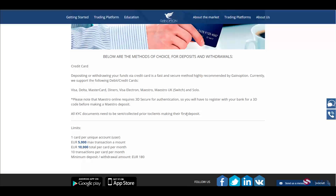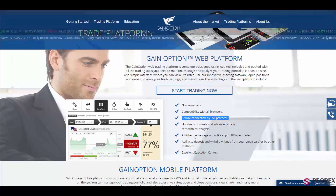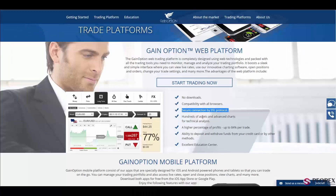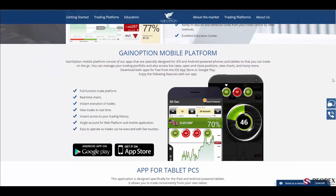As you can see, Gainoption has one of the most powerful web-based platforms, secured by SSL protocol. It gives you hundreds of assets, advanced charting tools, technical analysis, and a high percentage of profits. If you scroll down you will see more platform details.